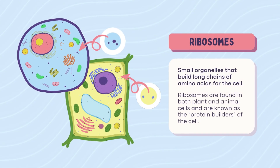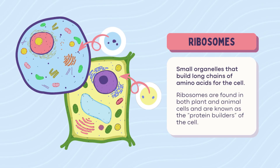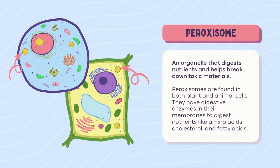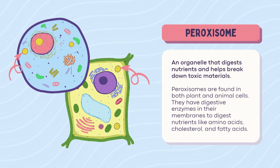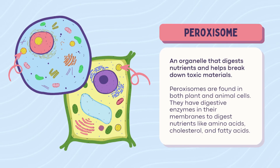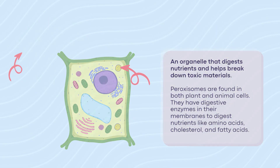Ribosomes — tiny but mighty. Ribosomes make proteins. Think of them as the cell's protein chefs. Found in every cell, and sometimes chilling on the rough ER. Peroxisome — got toxins? Peroxisomes break them down. These are the detox crew, cleaning up fatty acids, amino acids, etc. Found in both plant and animal cells, like mini recycling centers.